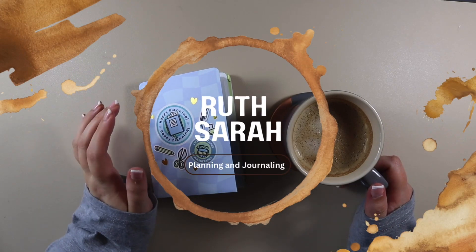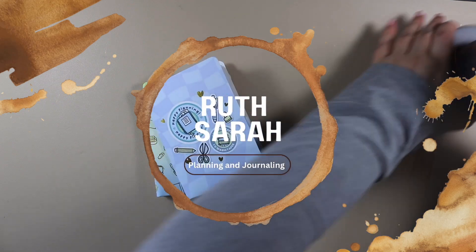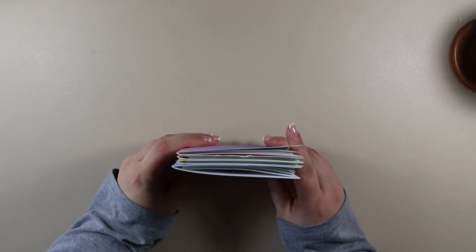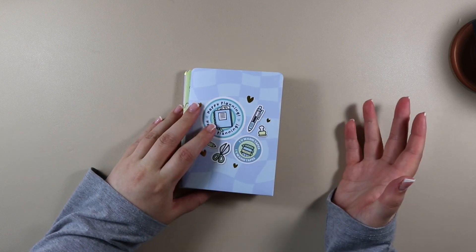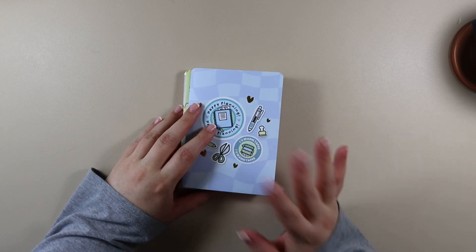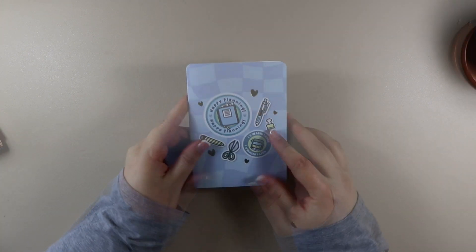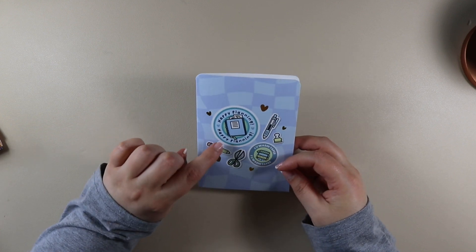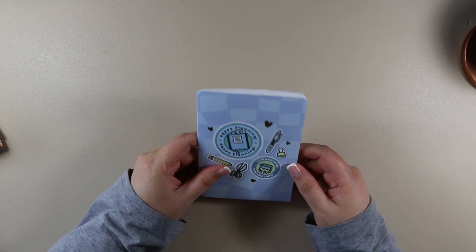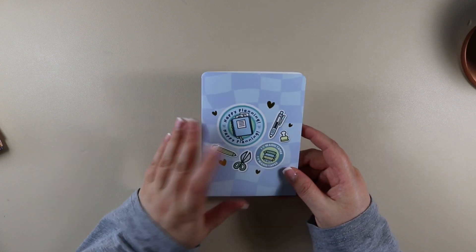Welcome back! Today I have a Hubman and Chubb Girl haul for you and I'm going to start with some stickers. Once a year I do a big order to replace the staples — things you'd use week in, week out like cleaning and stuff — rather than buying them throughout the year. For every 10 sticker sheets you order from Hubman and Chubb Girl, they give you a planner envelope and it's a cardstock envelope that says 'happy planning' and has different themes on the front.